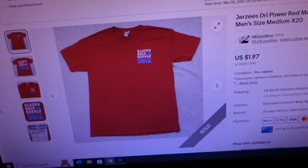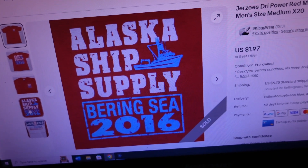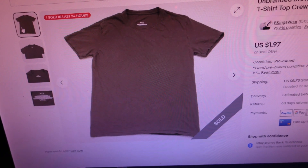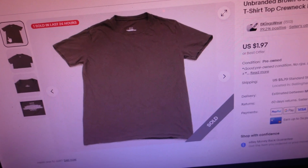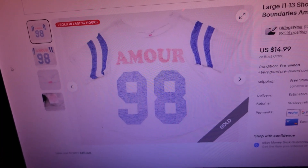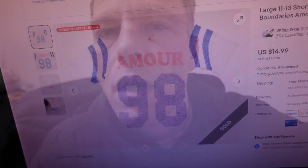First item sold for $7.63 — it's a Jersey's Dry Power red men's Alaska graphic t-shirt, men's size medium. Does have some front stains but the back logo says Alaska Ship Supply — some sort of Bering Sea 2016 shirt. Next item sold for $7.66 — it's an unbranded brown cotton men's short-sleeve size medium t-shirt, crew neck. This one had a pin-size hole on the left shoulder, so we sold it cheap. Final item sold for $16.53 — it's a large No Boundaries short-sleeve crew-neck white t-shirt top, says Amore 98 on the front.